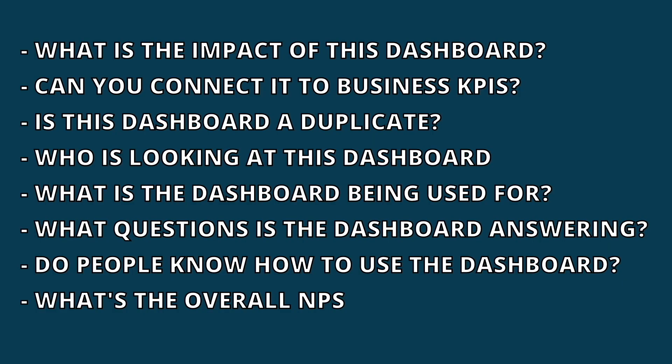If you don't want to do that, you can just do a centralized audit where you ask questions like: what is the impact the dashboard is driving, and can you connect it to some sort of KPI or business results? What's the overall dashboard's NPS — can you even answer that question? Is this dashboard a duplicate and can it be consolidated? And more importantly, who is actually looking at this dashboard, what are they using it for, and what are the commonly asked questions they come to get answers for? Do folks actually know how to use the dashboard itself? Once you start to answer these questions, you can start to see where dashboards can be removed. Another very common approach is to build some sort of asset management system.